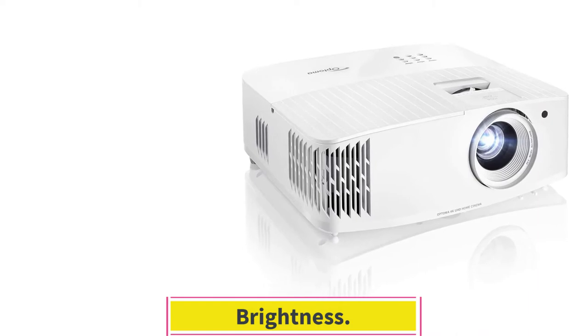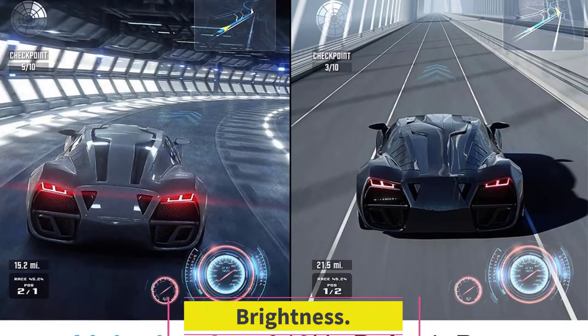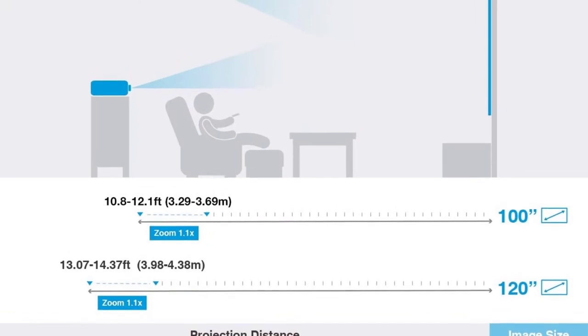Brightness. The ultra-bright lumen rating of 3,600 lumens supports lights-on viewing without fading the picture. The high brightness projects vibrant, true-to-life visuals in moderately and well-lit environments.